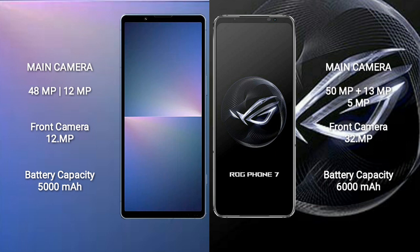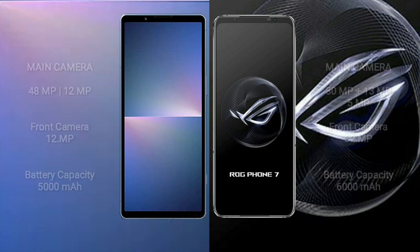The Asus ROG Phone 7 features a rear triple camera setup with 50-megapixel plus 13-megapixel plus 5-megapixel lenses and a 32-megapixel front camera. The Sony Xperia 5 Mark 5 has a 5000mAh battery with 25W fast charging support, while the Asus ROG Phone 7 has a larger 6000mAh battery with 65W fast charging support.